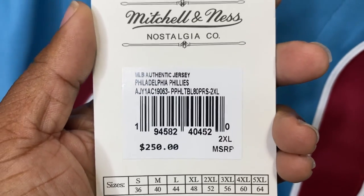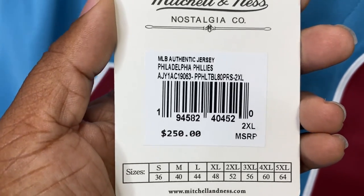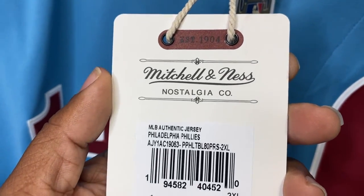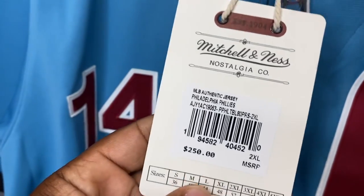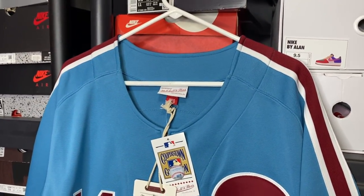This did retail for $250. Of course, I ordered this off of Fans Edge and I had a coupon. So use those coupons, people — get some money off of these jerseys. And let's go ahead and review this thing.